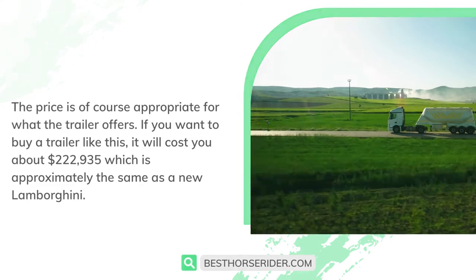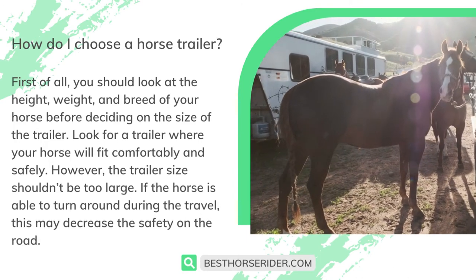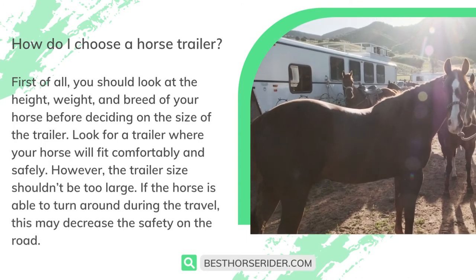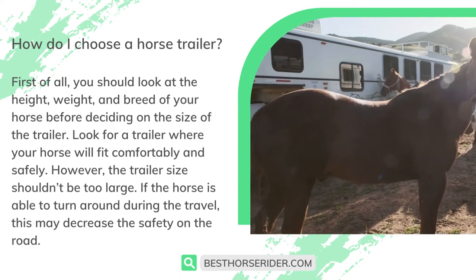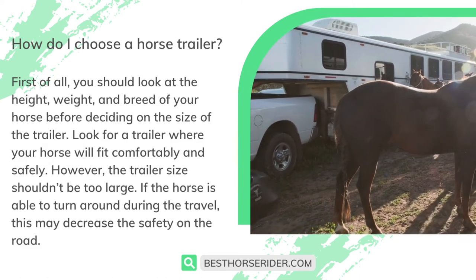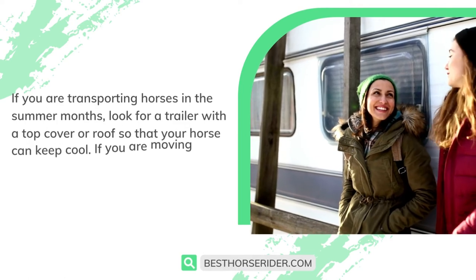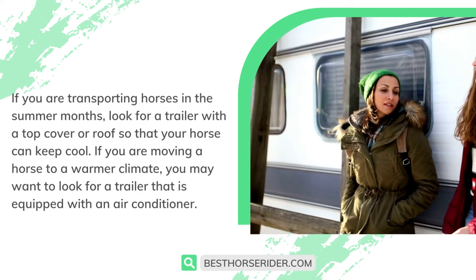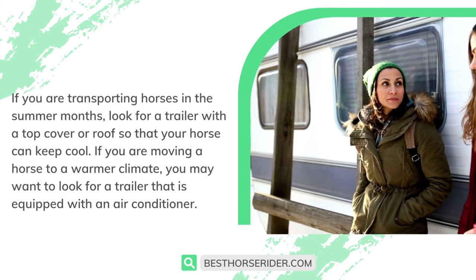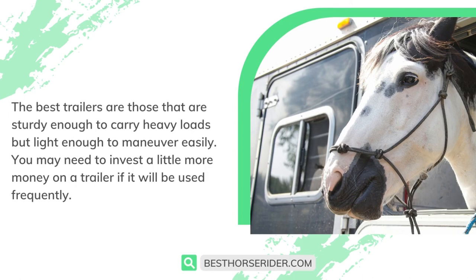How do I choose a horse trailer? First of all, you should look at the height, weight, and breed of your horse before deciding on the size of the trailer. Look for a trailer where your horse will fit comfortably and safely. However, the trailer size shouldn't be too large — if the horse is able to turn around during travel, this may decrease safety on the road. If you are transporting horses in the summer months, look for a trailer with a top cover or roof so your horse can keep cool, or a trailer equipped with an air conditioner if moving to a warmer climate. The best trailers are those that are sturdy enough to carry heavy loads but light enough to maneuver easily. You may need to invest a little more money on a trailer if it will be used frequently.